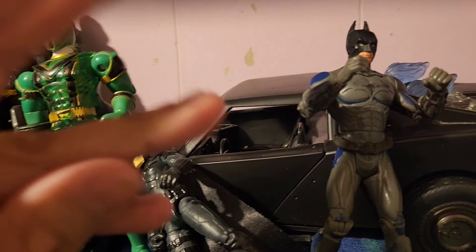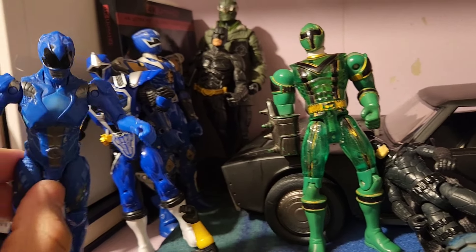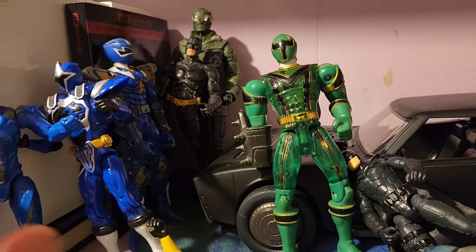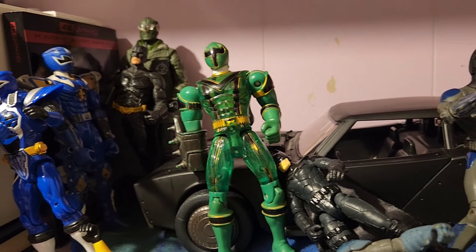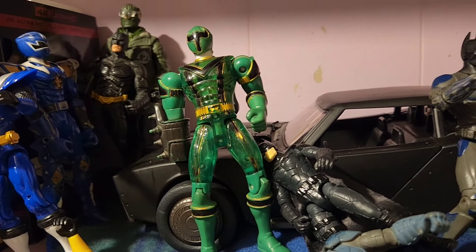Hey everybody, welcome back to another MMASMR. We're gonna be doing a quick figure toy room show, I guess that's how you wanna call it.